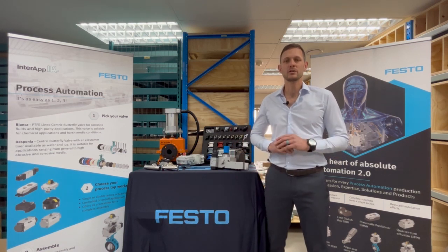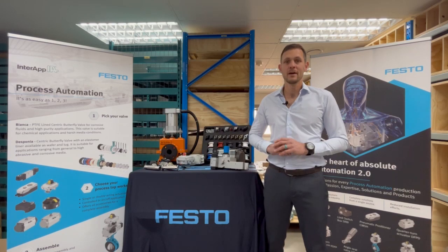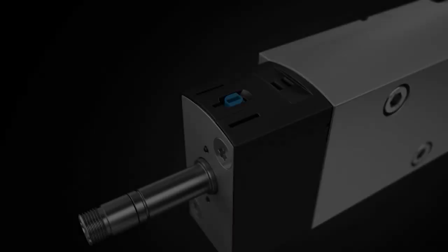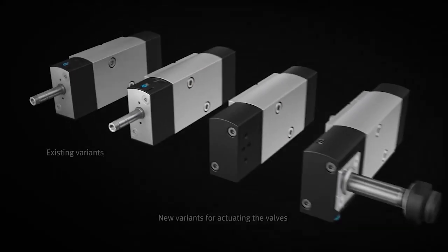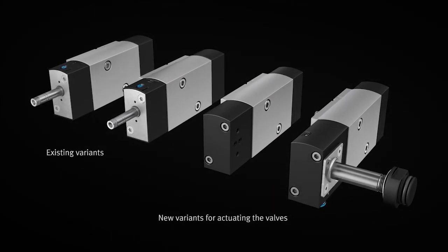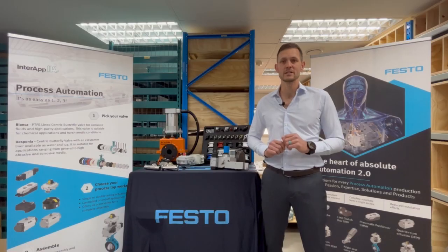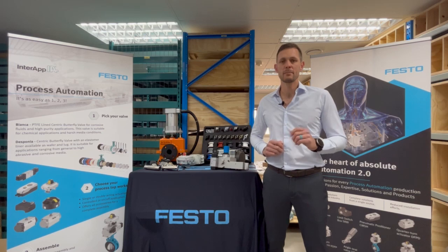Hello and welcome back to this week's process automation product series episode. In this video we will give you a glimpse into the VSNC Namur Valve. The standard Namur Valve VSNC is certified worldwide in accordance with the usual explosion protection standards and it can be used in many industry segments and applications.